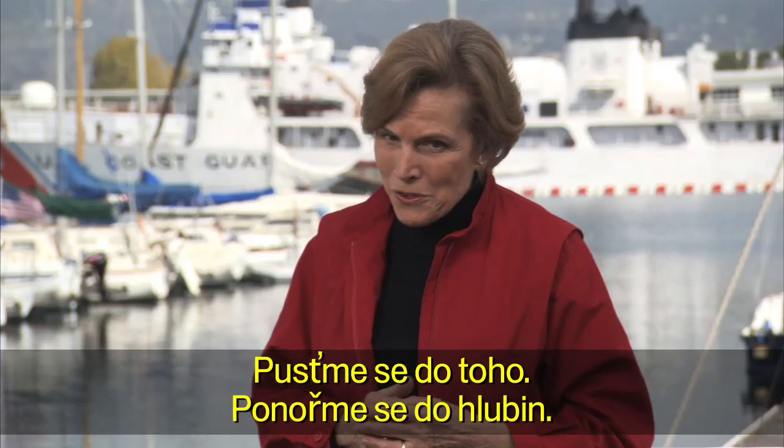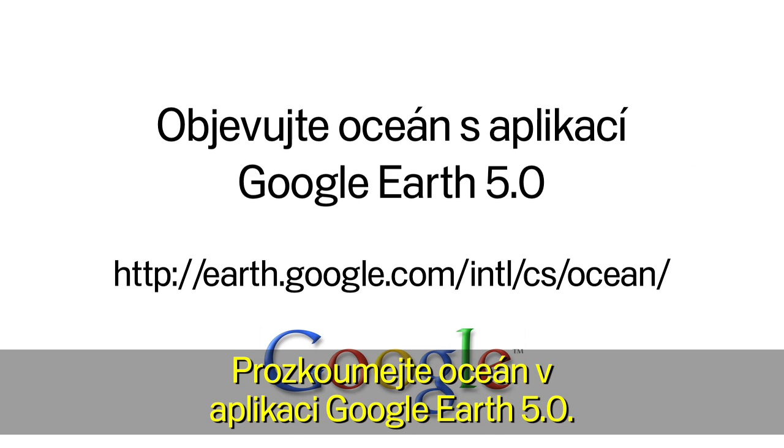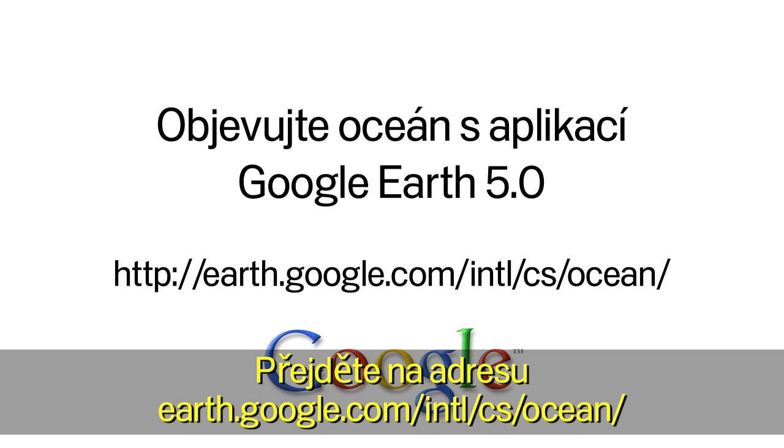Let's dive in. Onward and downward. Explore the ocean in Google Earth. Go to earth.google.com/ocean.